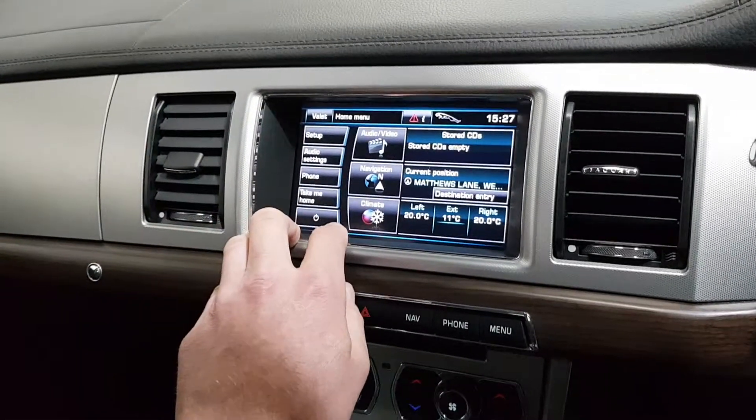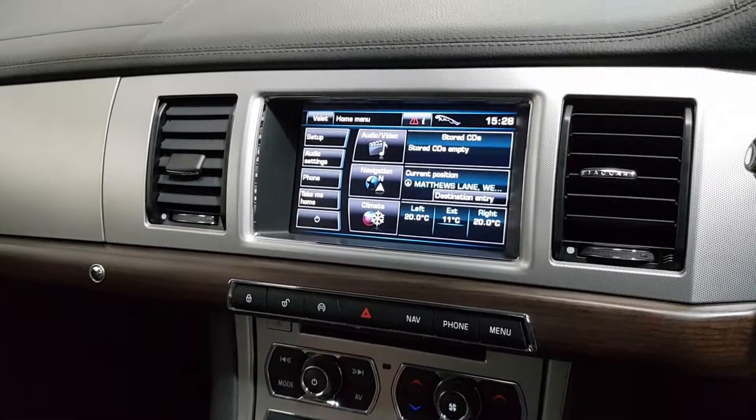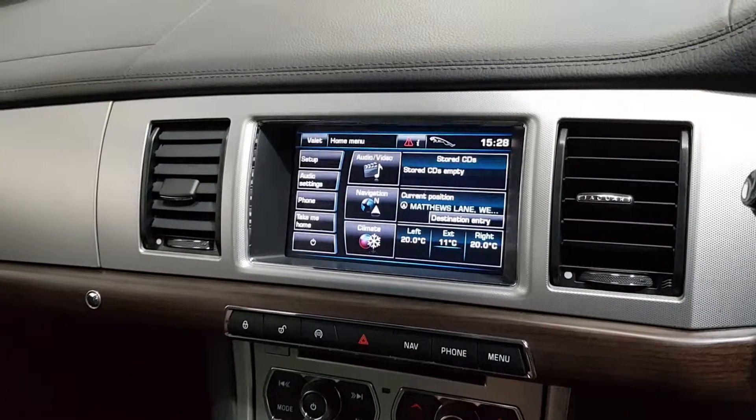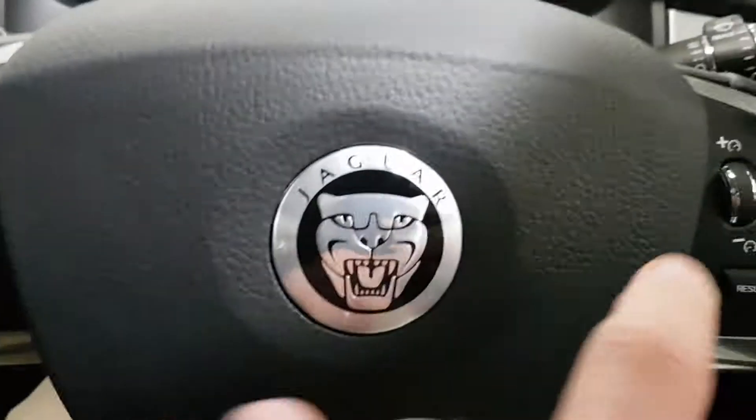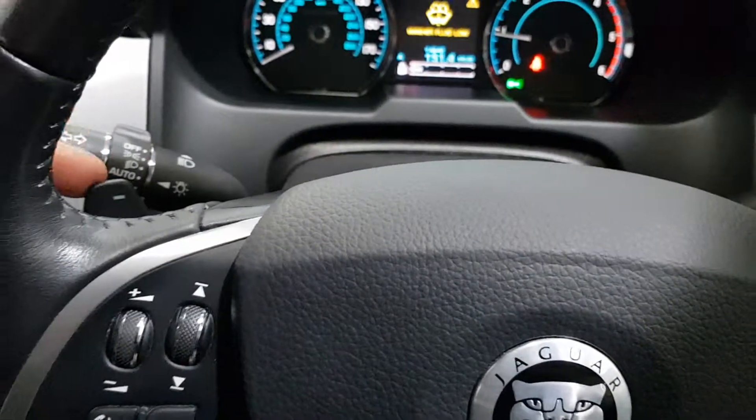It has satellite navigation, dual zone climate control and air conditioning. This one has a colour reverse camera with front and rear parking sensors. It's also got cruise control and the flappy paddle gearbox.